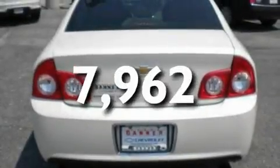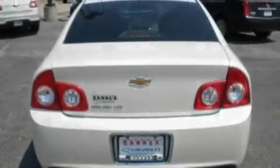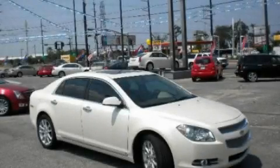And this vehicle has fewer than 8,000 miles on the odometer. Stop by today and test drive this vehicle for yourself.